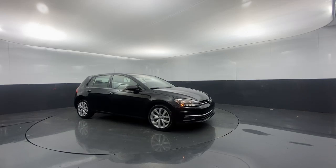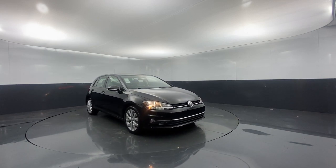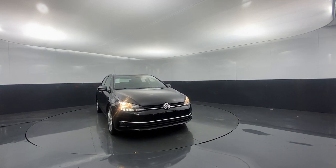You're gonna love the 2019 Volkswagen Golf. This vehicle is an outstanding buy with fewer than 20,000 miles on the odometer.